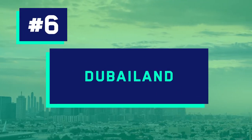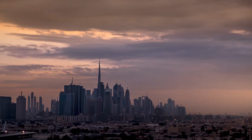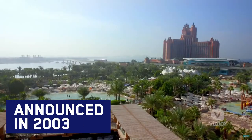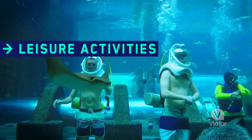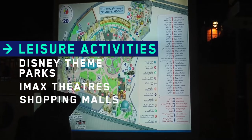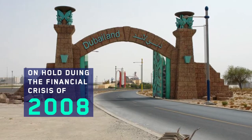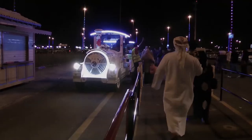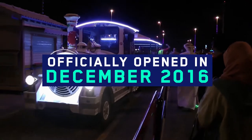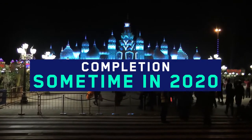Number 6: Dubai Land, US$88 billion. Dubai Land is an entertainment complex announced in 2003 with an ambitious price tag. It targets families with luxurious leisure activities such as Disney theme parks, IMAX theatres, and shopping malls. The project hit a major speed bump during the 2008 financial crisis and was put on hold, resuming in 2013. The park officially opened in December 2016 and is currently in its fourth and final stage of development, with completion expected sometime in 2020.